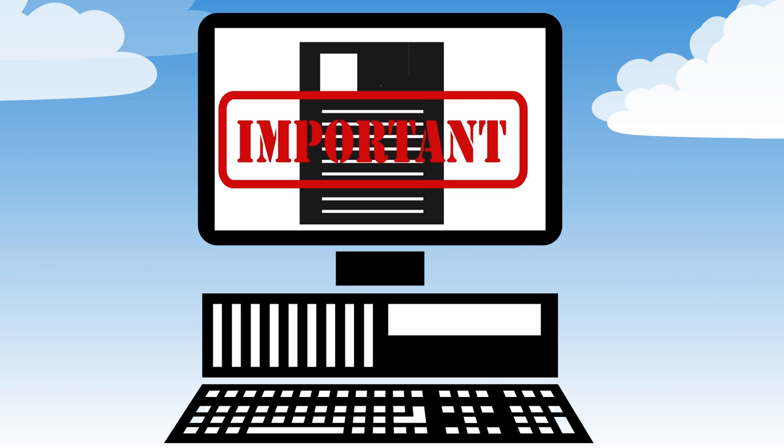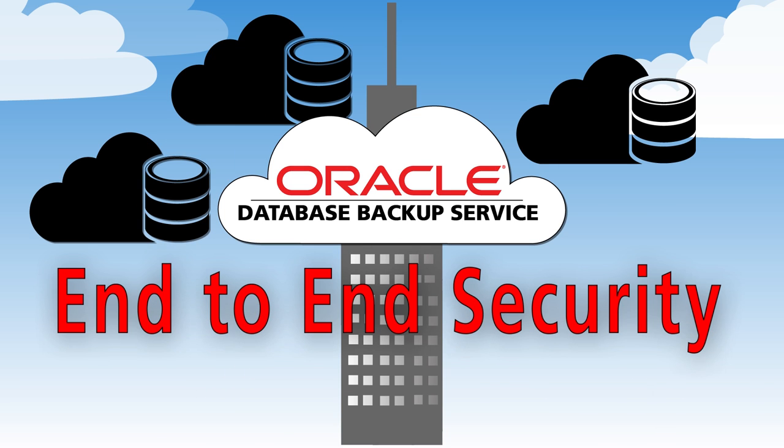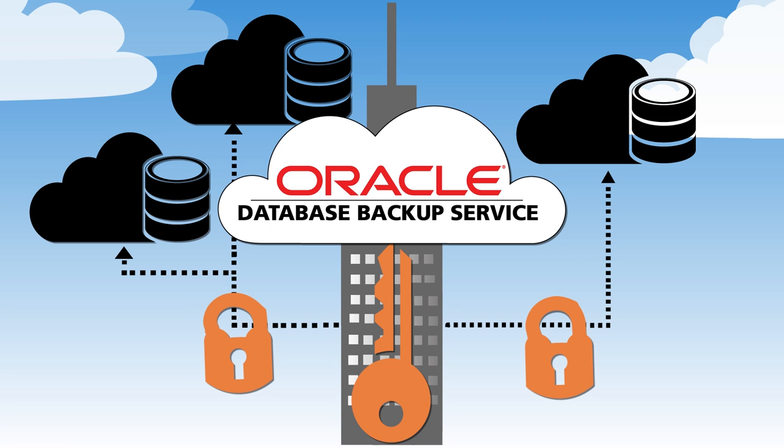Business data is crucial and confidential and must be treated securely. Oracle Database Backup Service provides end-to-end security by encrypting the backup data at the source and transmitting it securely to the cloud.